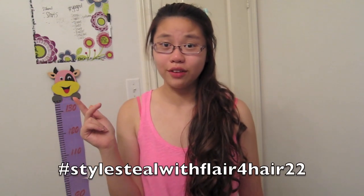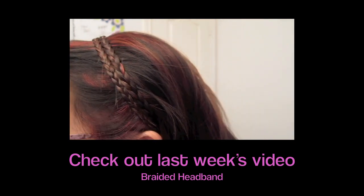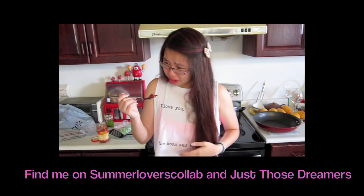I hope you guys enjoyed this Ariana Grande style steal and got inspiration from the five outfits as well as the hair tutorial. I love to put my hair to the side because the curls show really well and it looks super cute. If you try to recreate this look, tweet me at flairforhair22 with the hashtag stylesteelwithflairforhair22. Comment below who else you want me to do a style steal from. Please like this video, and don't forget to comment and subscribe. I love you guys so much — I'll see you guys next video. Bye!